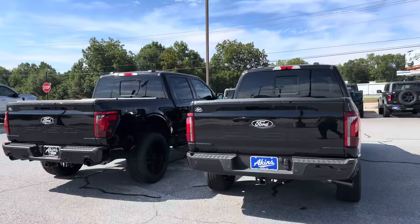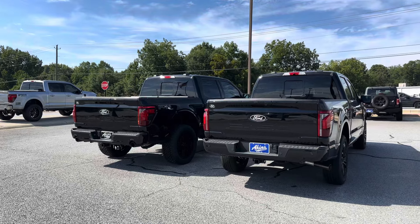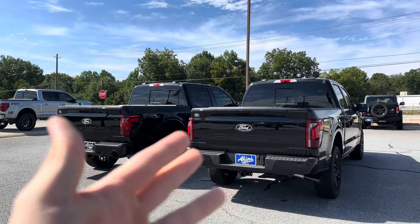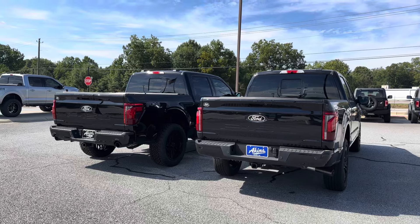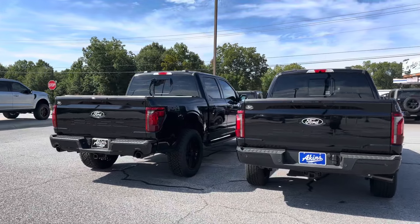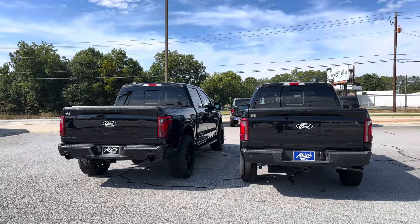Let me know in the comments what you think about this comparison - which one are you choosing, Platinum or XLT? The clout people will say Platinum, but the money is going to be so much more. If you've got it, be the boss and pay the cost. Either way, stock or custom, I've got your back - but you all know custom is better than stock every single time. Peace out.